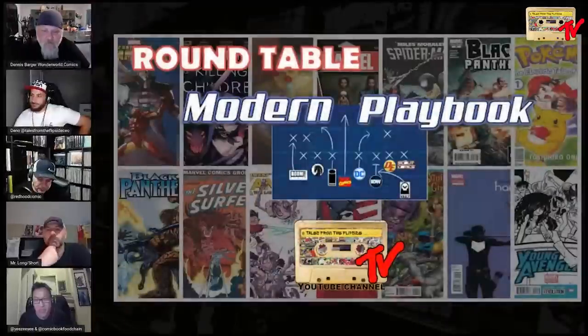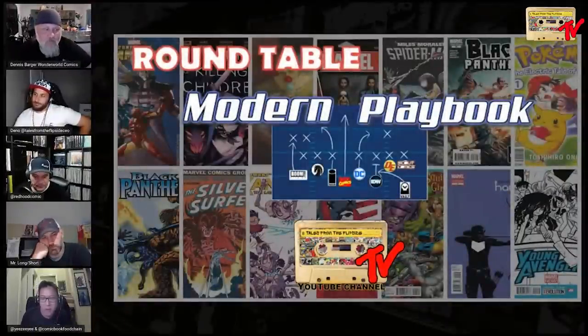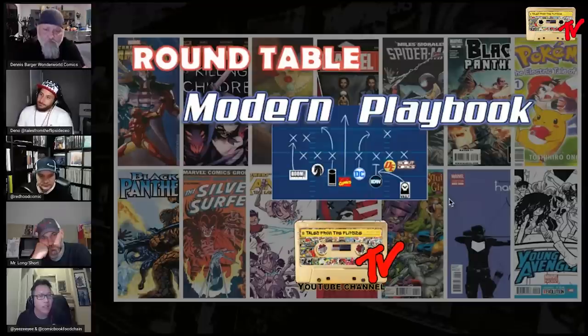Welcome to Tales from the Flip Side. We're bringing you a special modern playbook roundtable today. We'll be discussing CBCS and CGC, and we also have a special guest — welcome Dennis Barger. Good, how are you guys doing? Doing well, thank you for joining us for this discussion. Let's go ahead and get started. I have a few slides to go over so we can get the discussion rolling.